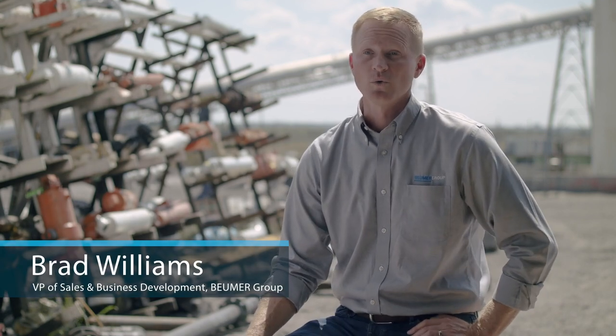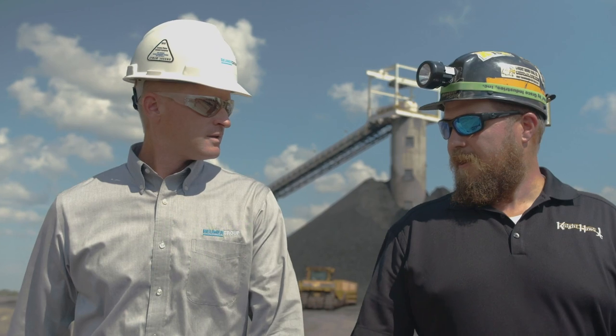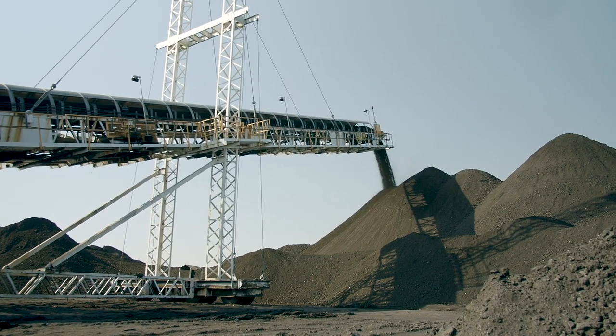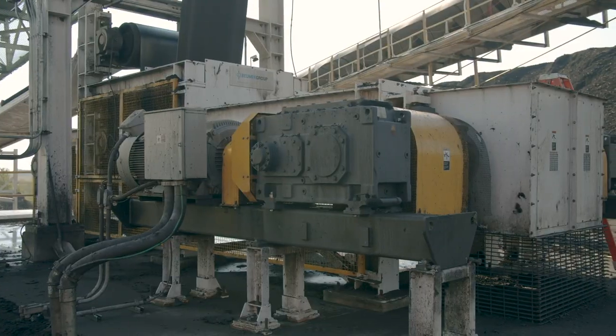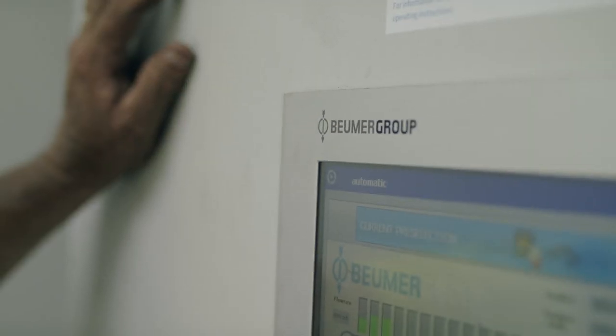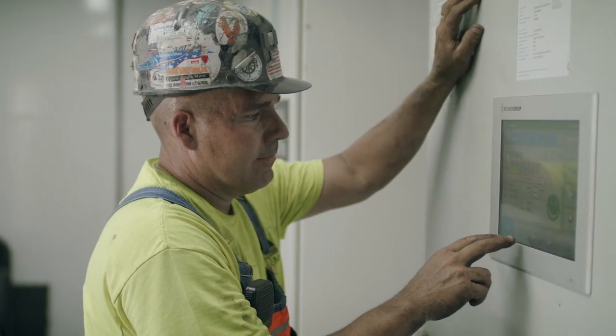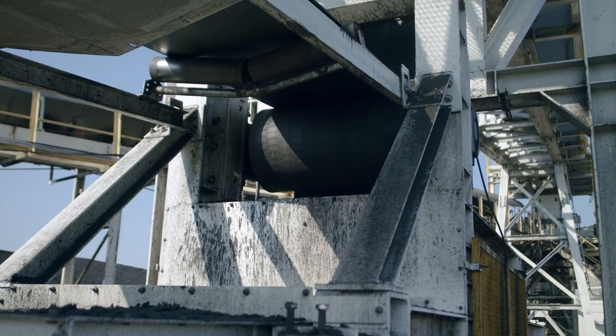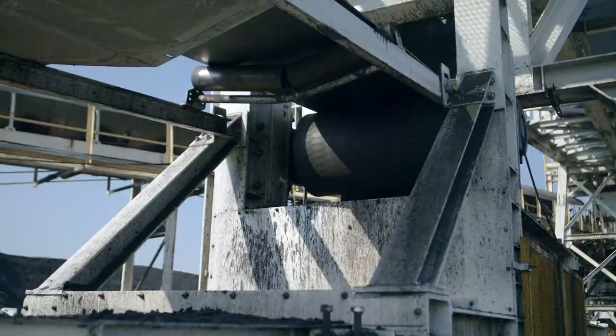Boehmer is very experienced in dealing with coal, but this was a great opportunity to get involved with a coal company up front, right at the mine. We took into account what evaluating the Boehmer system would mean for our operation, and there were immediate benefits relative to the issue we needed to address.